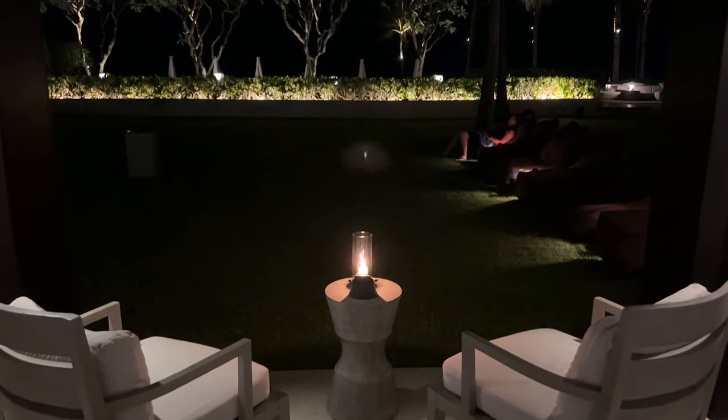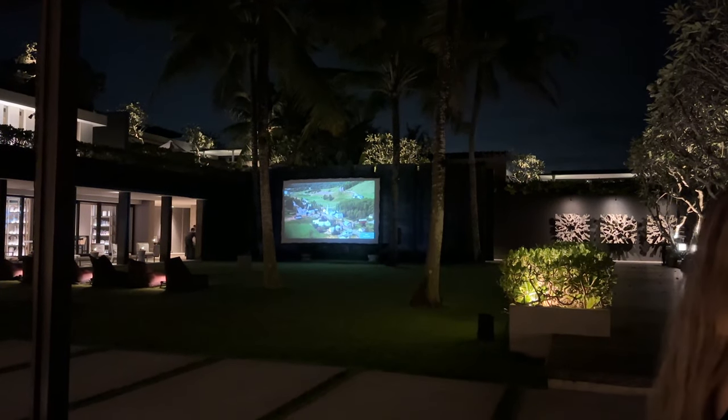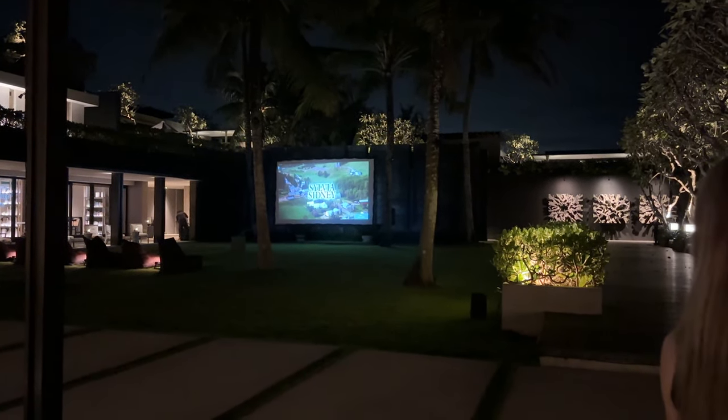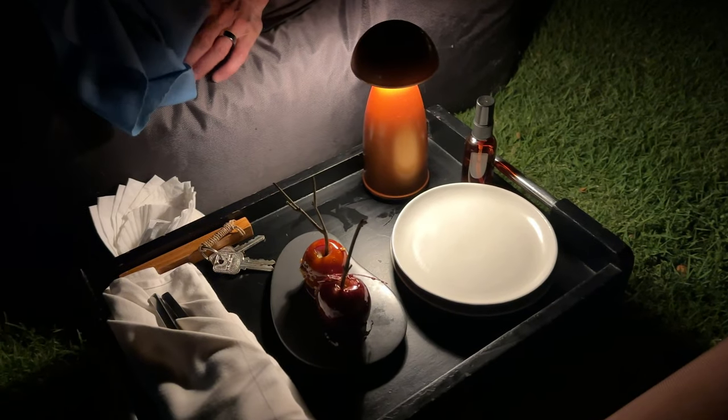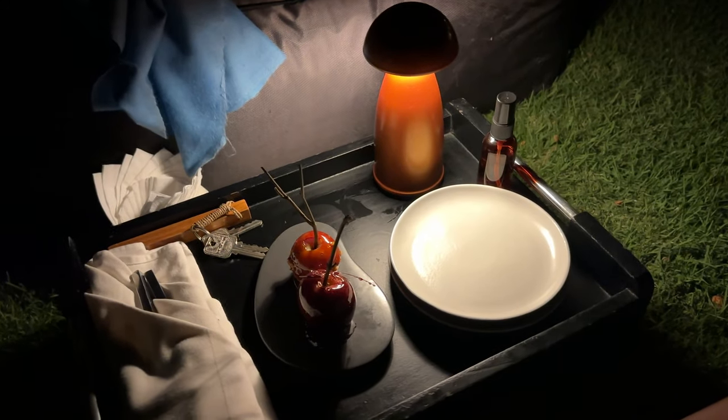And this is only the second resort I've ever stayed at that did this — every night they do a drive-in type movie, sans cars and badly dressed people, and even supply candy apples, which are not my fave, but such a thoughtful touch anyway.